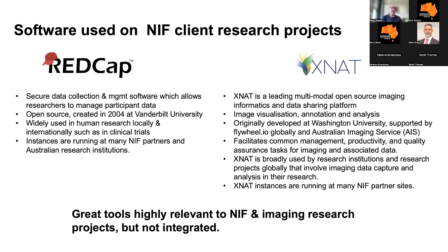Two pieces of software — RedCap and XNAT — are highly relevant to our research community and to NIF. These are open-source platforms that have been around for many years and are trusted. RedCap is a more general software platform for storing participant data, clinical data, surveys, and managing participant IDs. XNAT is more specifically in the imaging informatics and data sharing space with highly technical and functional imaging capability. These softwares are deployed at NIF partners and at our client research organisations — they're great, highly relevant, but they're not integrated.